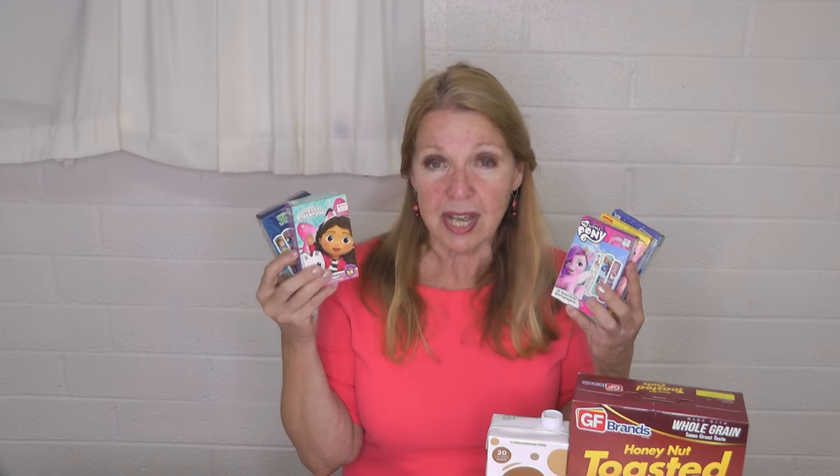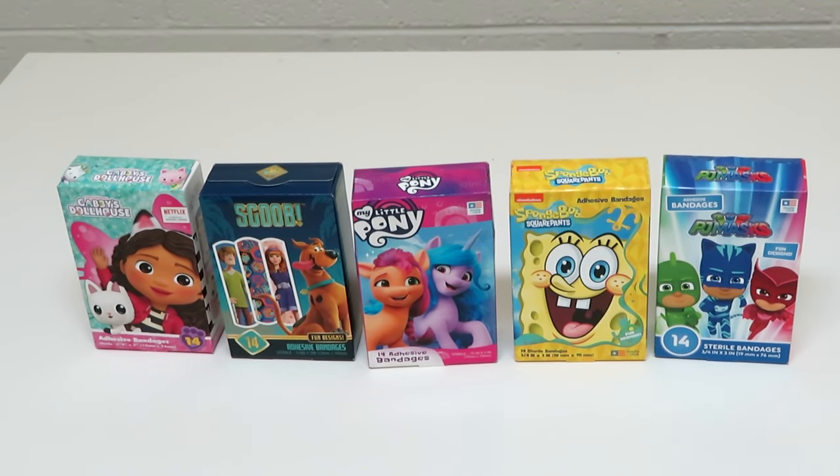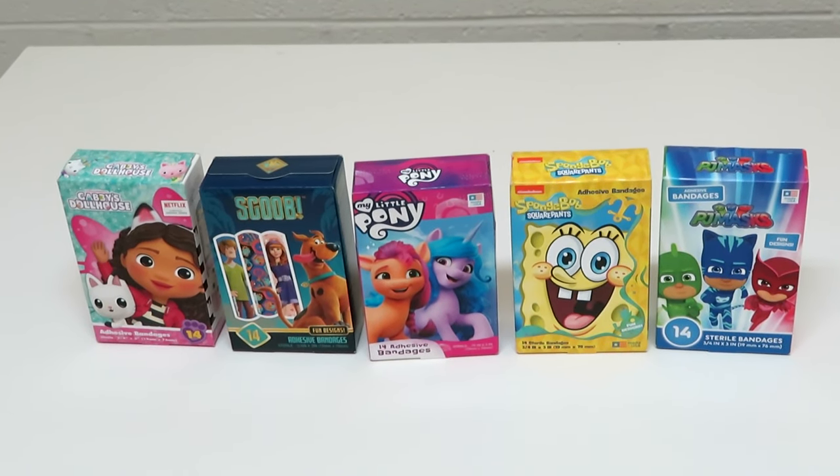I went a little overboard on the next one — I went over my budget because I found some very cute band-aids. If you have small children in your life, you know that a kiss, a hug, and a band-aid can solve a lot of the scrapes and bumps that kids get into. I found a nice variety: Gabby's Dollhouse, Scooby-Doo, My Little Pony, SpongeBob, and PJ Masks. That's a nice variety of bandages to have when my grandchildren are visiting. Those are all the items I bought at Dollar Tree on this trip — a little over ten dollars, with a lot of food items for my long-term food storage stockpile and some first aid supplies.